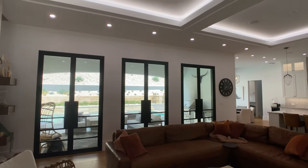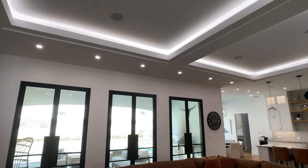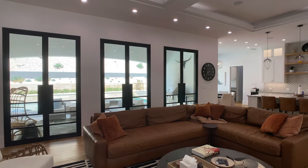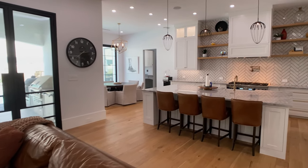The listing agent was telling me that the sellers could be open to including all the furniture and decor that you see in the home. In other words, what you're seeing is what you're getting. And that's why I'm really excited to walk you through everything that this home offers.